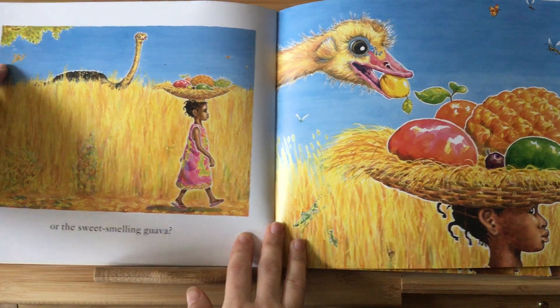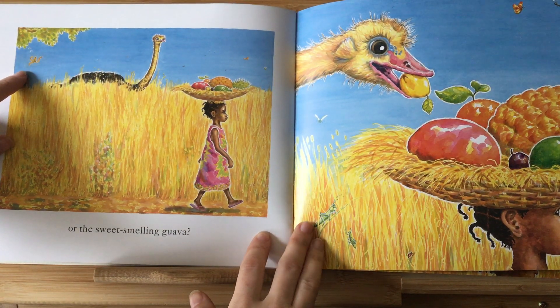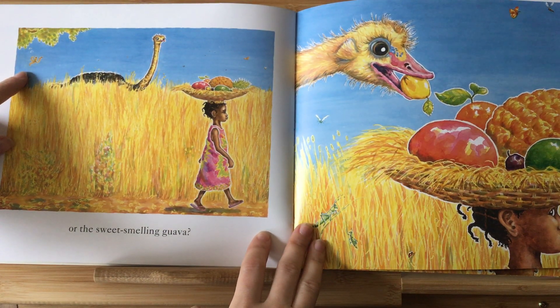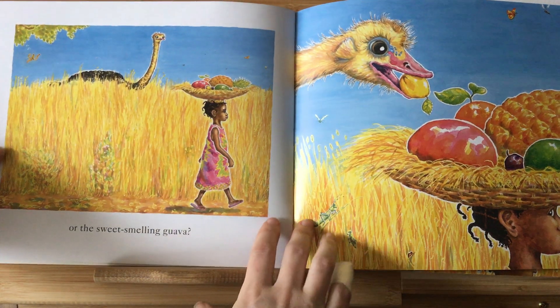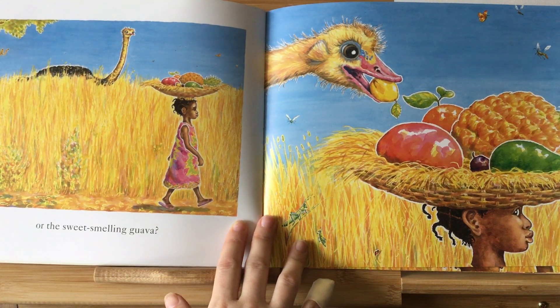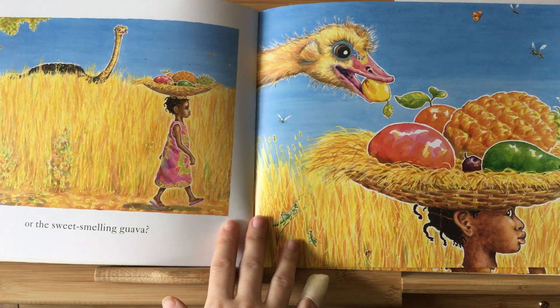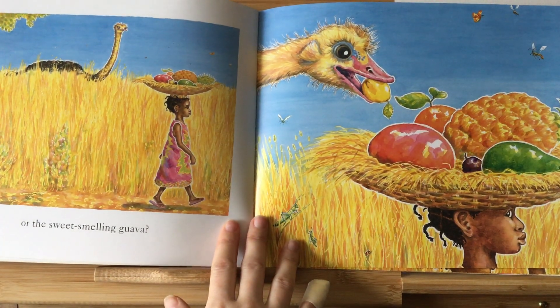Look here — I wonder where that banana peel came from. Do you know? I think it did come from that monkey who took the banana. I wonder what that ostrich is going to do. Look here — he's taking the guava.